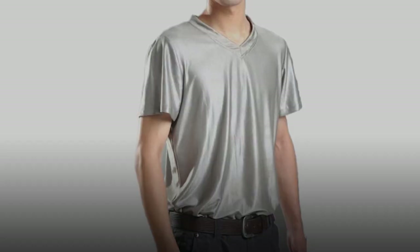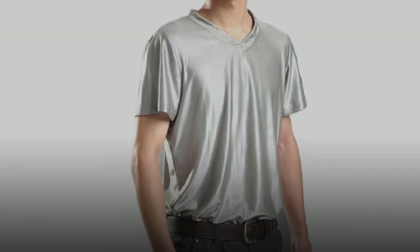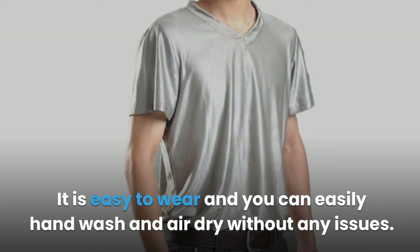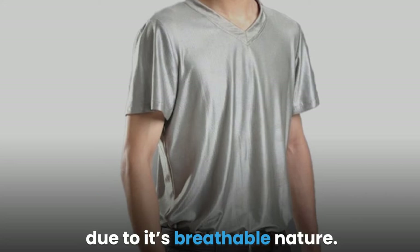Product 3: Men's T-shirt V-neck EMF Protection Suit. The Auerger EMF V-neck protection suit is a 100% blend of silver material and nylon. This t-shirt protects you from RF radiation from various devices using frequencies of 3 gigahertz and above. You can wear it as an undershirt or like a normal t-shirt. The shoulder length is customized to 19 centimeters based on customer suggestions. It is easy to wear and can be hand washed and air dried. Avoid using a dry cleaner. It is comfortable and breathable.